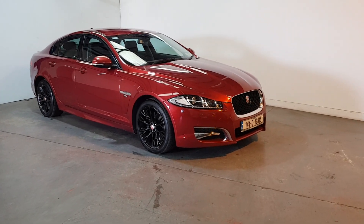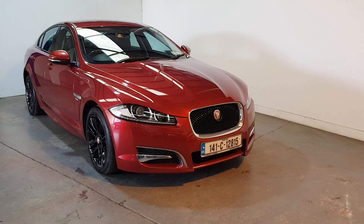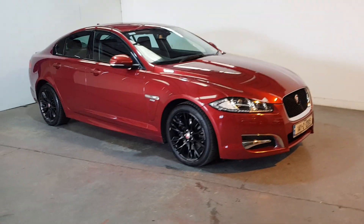This is our lovely 2014 2.2 litre diesel XF R Sport. It's the 200 brake horsepower version, 115,000 miles, spectacular condition throughout.